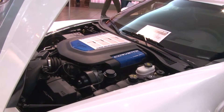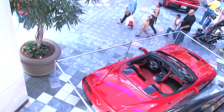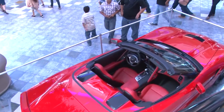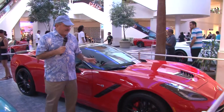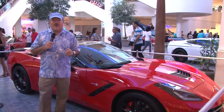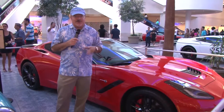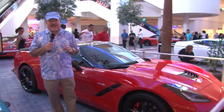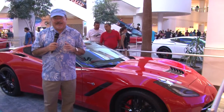We have another very special vehicle in this group that we will now go to for you to enjoy. Friends, we began the program in front of the seventh-generation Corvettes and we conclude in the same way. I really hope you have enjoyed everything we have presented today, with all those vehicles from the third generation onward, which have been part of this extravaganza — and truly, that is the word to describe it.